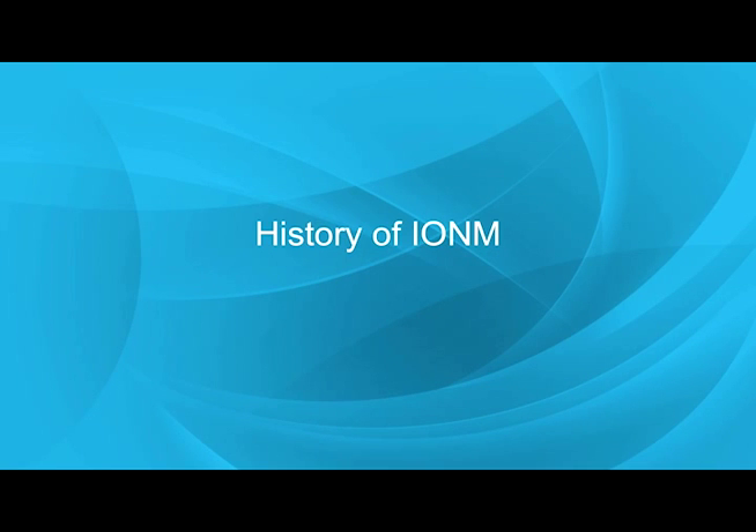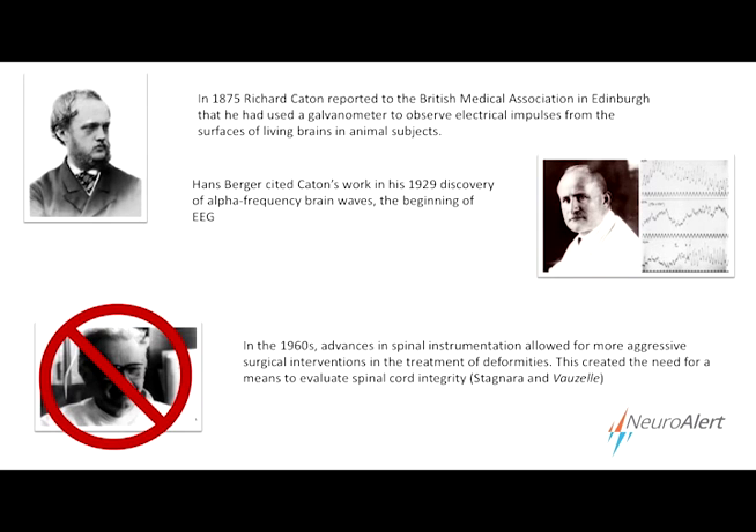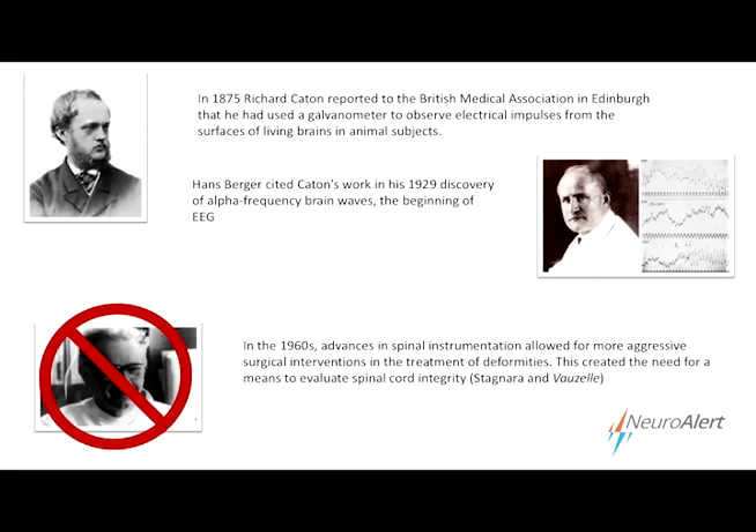I wanted to go over a little bit of the history of neuromonitoring. It's hard to know exactly how far back to go — you can think of Galvani and Volta stimulating frogs' legs, or if you look at anything to do with electricity itself, it goes back to ancient Greeks and Egyptians. For our purposes, we'll start with Richard Caton, who in 1875 reported in the proceedings of the British Medical Association that he'd successfully recorded electrical activity off of the living brains of rabbits. That seems like a relatively momentous finding, but he sort of faded into obscurity and nothing much was done on that until more than 50 years later when Hans Berger cited Caton's work in 1929 when he was discovering the alpha frequency brainwaves, which was the beginning of EEG.